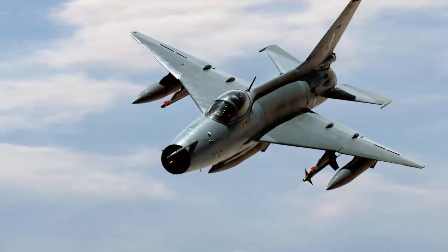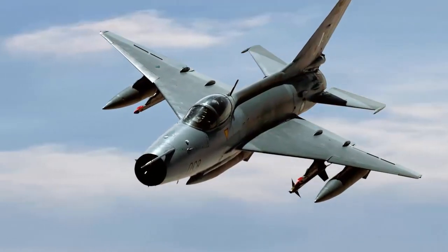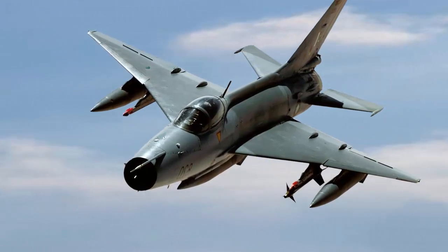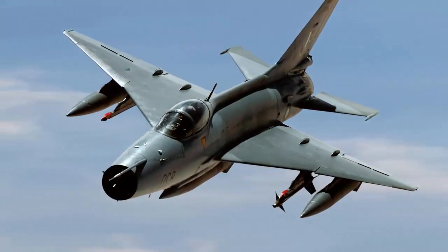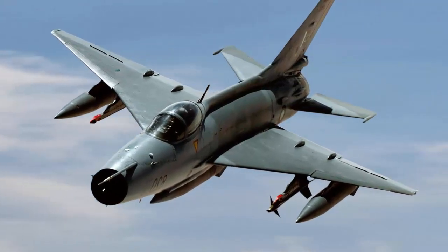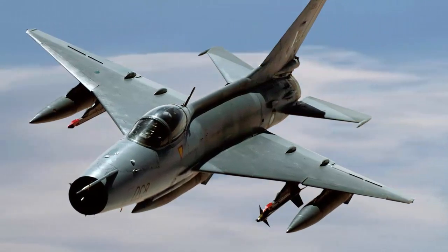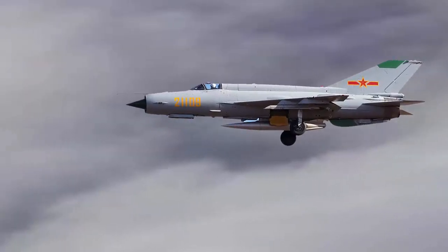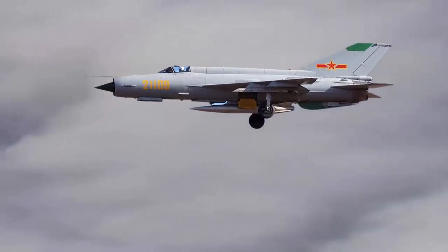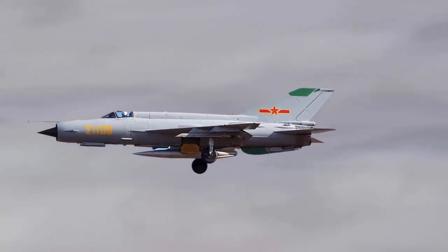It is equipped with various air-to-air missiles such as PL-2, PL-1, PL-7, PL-8, PL-9, MAGIC R-550, and AIM-9. Additionally, it can carry unguided bombs weighing 50–500 kg and two types of rocket pods: a 55-millimeter and a 90-millimeter rocket pod.